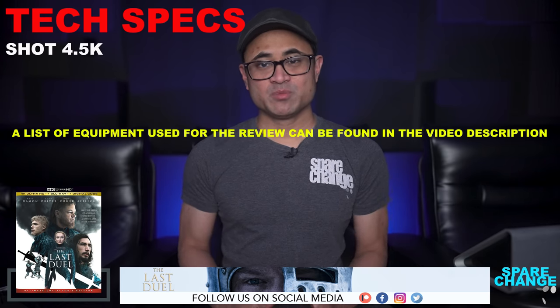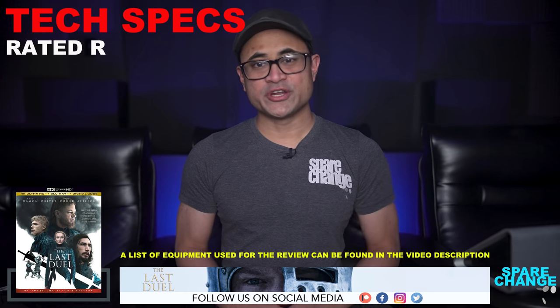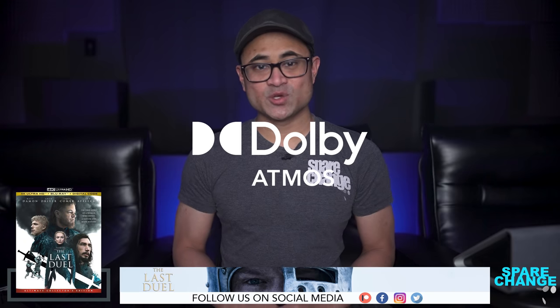Let's go over a few tech specs. The movie was shot in 4.5K, it's got a 4K DI, it's rated R, runtime is 152 minutes, and the aspect ratio is 2.39:1. So there are black letterbox bars, and the audio is in Dolby Atmos.